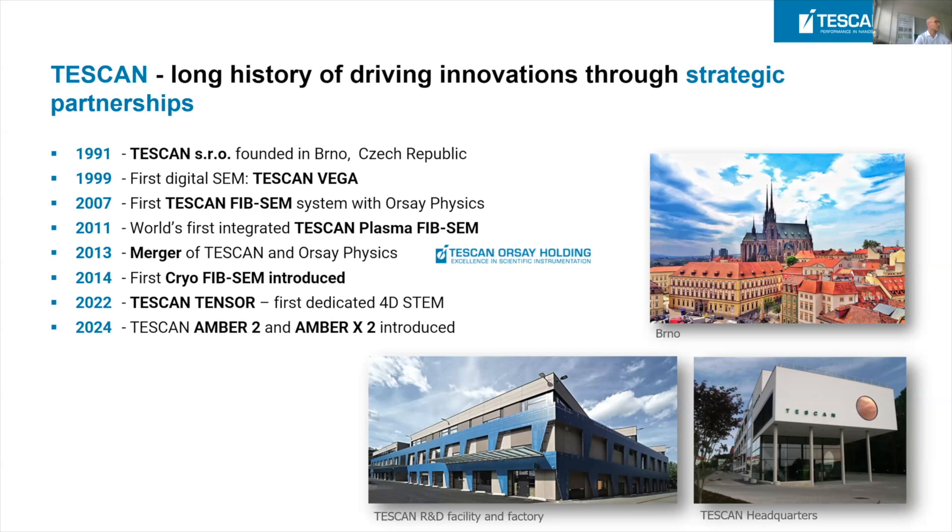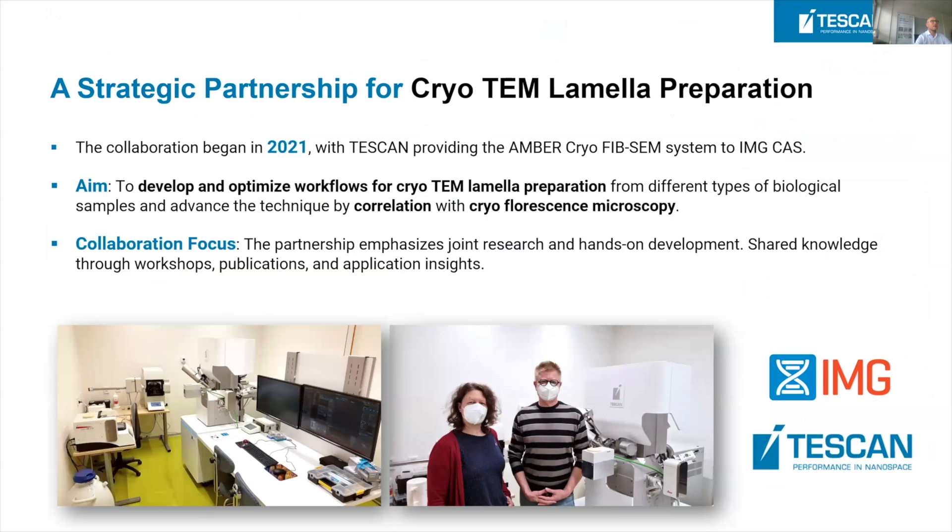Let me speak more about the project itself. Everything started in 2021 when TESCAN, after of course long discussions with IMG, provided the Amber cryo FIB to the labs of the Institute of Molecular Genetics. The primary aim was to develop and mainly optimize workflows for cryo-FIB lamella preparation and to continue further development of a correlative approach between light microscopy and electron microscopy for effective region-of-interest navigation. The primary focus was to create a partnership for joint research and hands-on development, sharing knowledge through workshops, publications, and application insights.